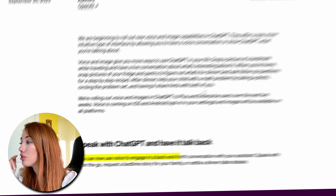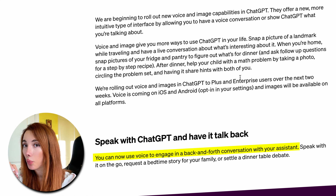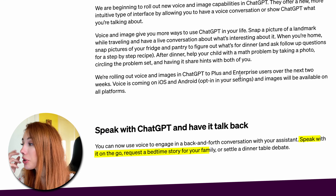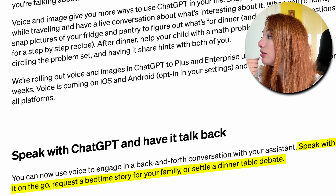You can now use voice to engage in back-and-forth conversation with your assistant. So instead of typing out your question, you can tell it exactly what's wrong with your code in real time, and it will talk back to you like it's your senior developer that you're asking for help for the 47th time today. You can speak with it on the go, request a bedtime story, or settle a dinner table debate.